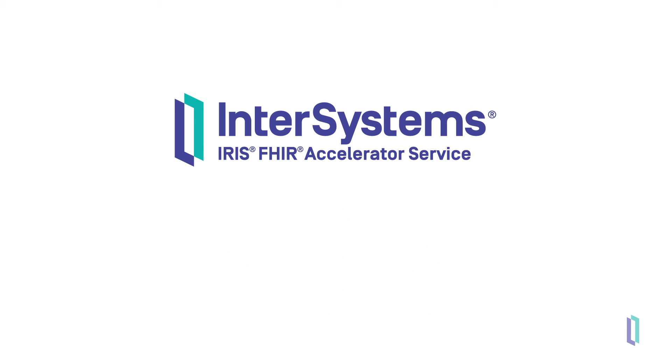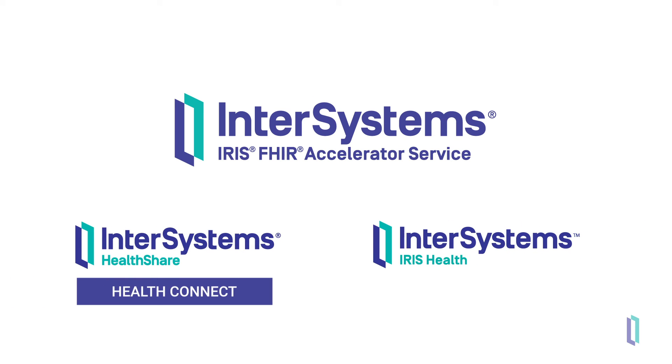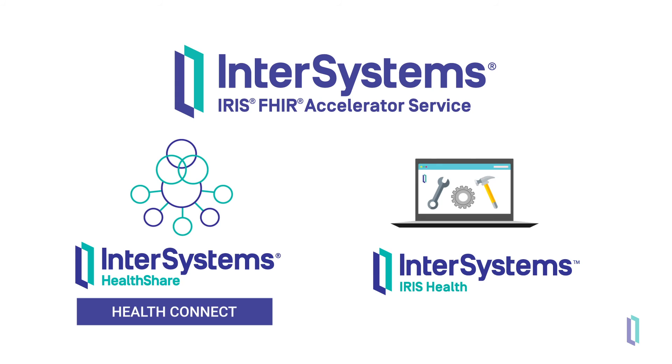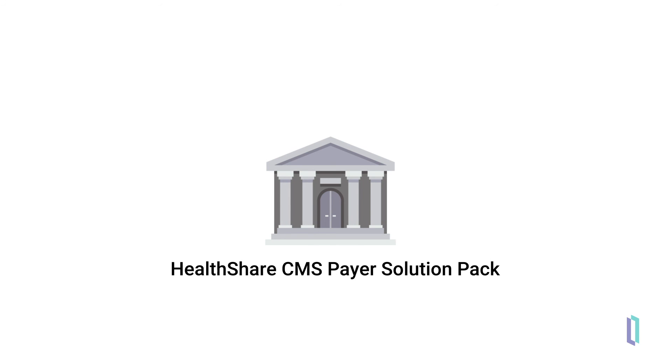You might be wondering how this service compares to other major InterSystems products, such as HealthShare HealthConnect or InterSystems IRIS for Health. HealthConnect has interoperability features that the FHIR Accelerator Service does not, and InterSystems IRIS for Health has more robust development features. For developers looking to leverage those features, it might be beneficial to either combine the FHIR Accelerator Service with HealthConnect or upgrade to a full InterSystems IRIS for Health system. If you need a solution that meets federal interoperability rules, the HealthShare CMS solution pack provides the conversions, normalization, and consent mechanisms required to meet CMS rules.